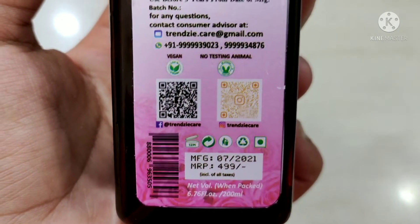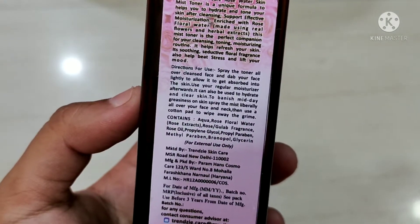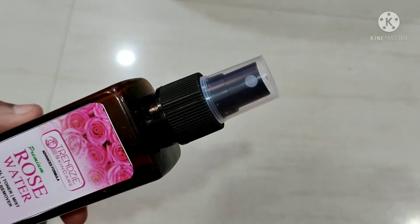This product is very good — after applying it the face feels very good and it refreshes the skin, especially in warm weather. I always spray it and I love using it. It comes in a foam form and you will not get any artificial fragrance.